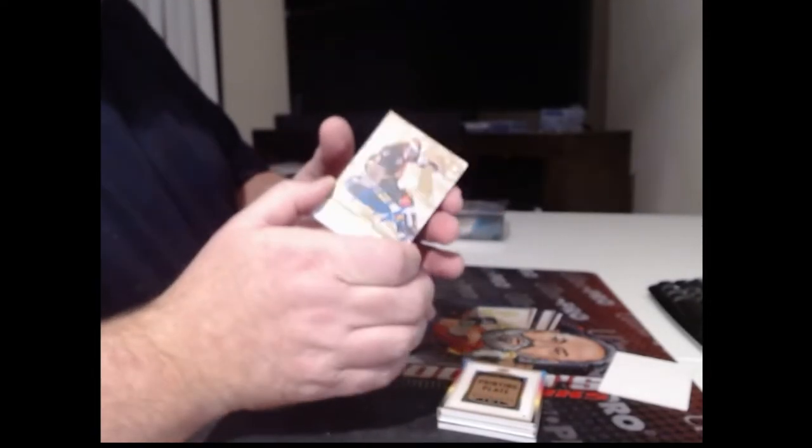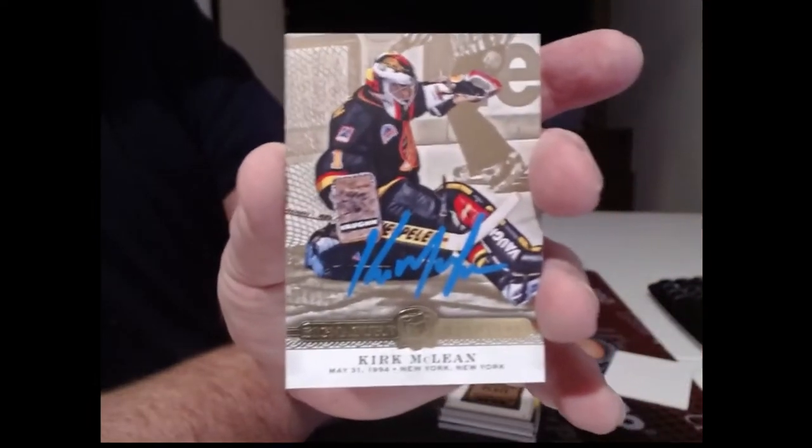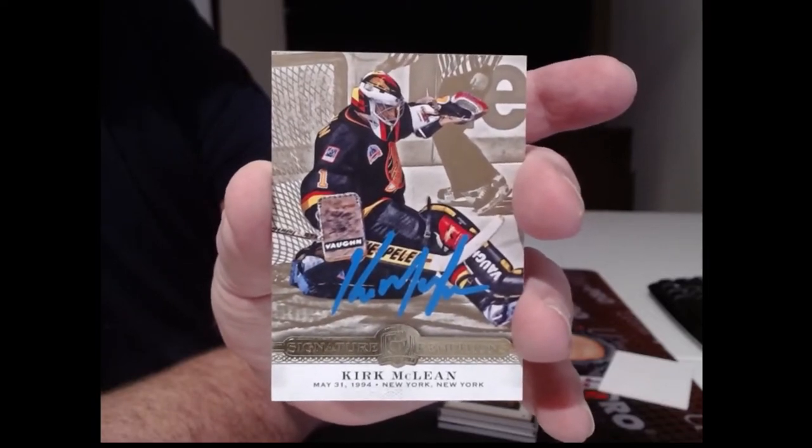It's not Quinn Hughes — who the hell is this? 52 saves to lead the Canucks, it's got to be Canucks. Kirk McLean — Kirk McLean, in blue ink.